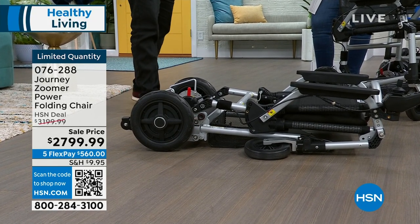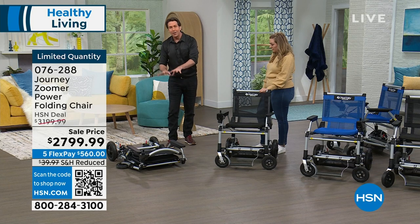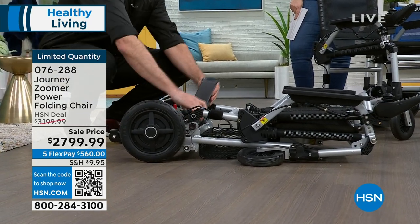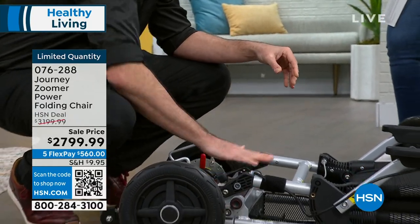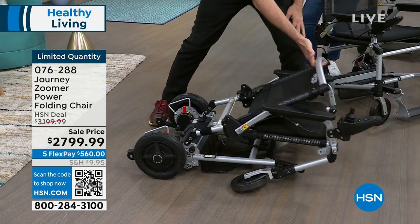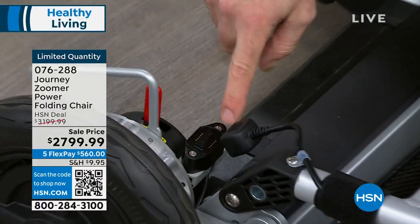I've folded this to show you how it comes — your Zoomer ships fully assembled. The only thing not pre-assembled is the three-and-a-half pound battery. All you have to do is put the battery in. Then just pull on the cable and look at this — that's where the power is. They've really thought about everything to make setup easy.